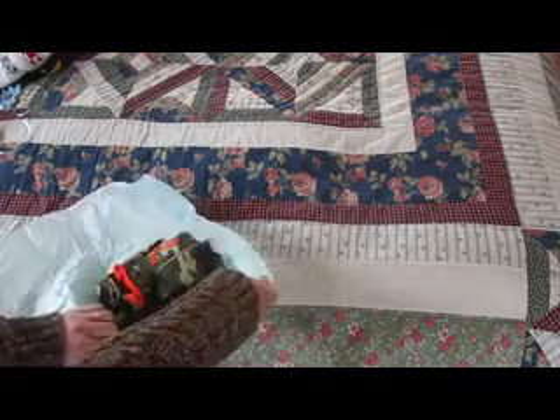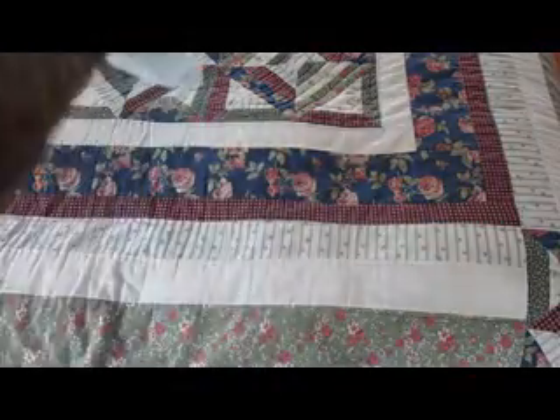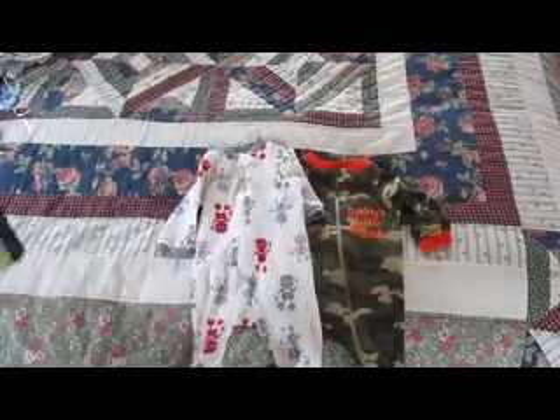Last one. This one has a pacifier with a duck and it has a little snowman sticker. Cute. Daddy's little buddy. And it's got orange. This is also a newborn. Thank you very much, Melinda. I love everything. You did a great job. These little sleepers and little onesies.